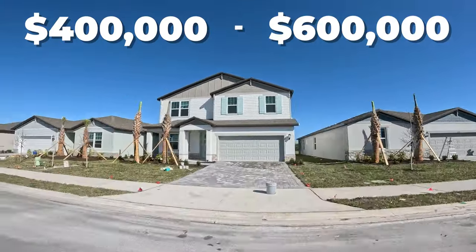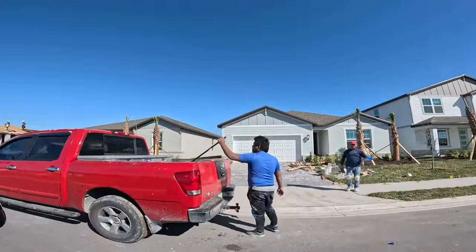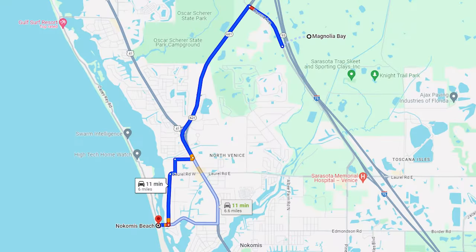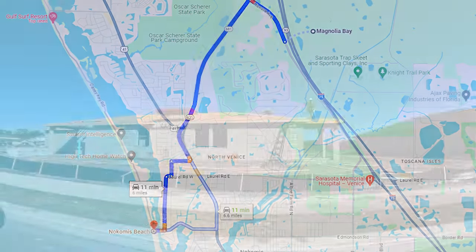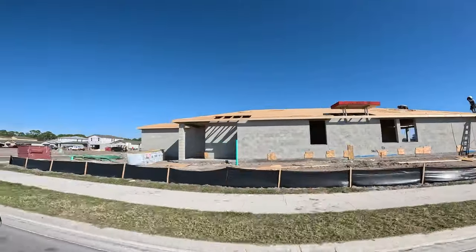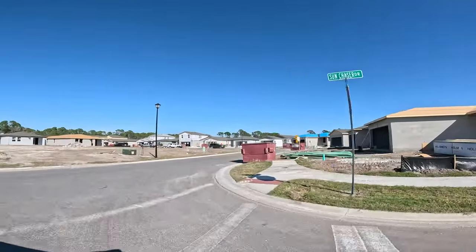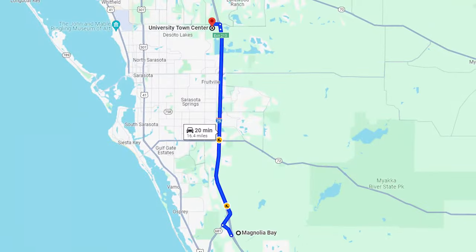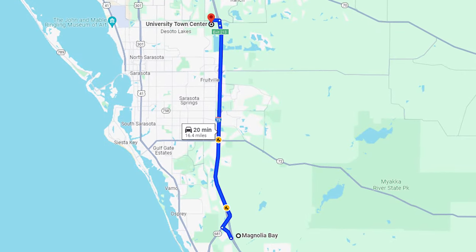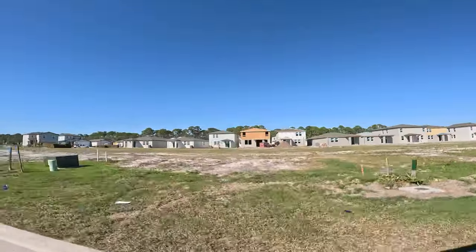Prices for these homes range from $400,000 up to the high $600s. To get a Meritage home at that price point is really going to be awesome. We are 15 minutes away from Nokomis Beach, so the location is phenomenal. If you need to get to the UTC for shopping, you're about 20 minutes — just jump on 75 at Laurel Road and head north.